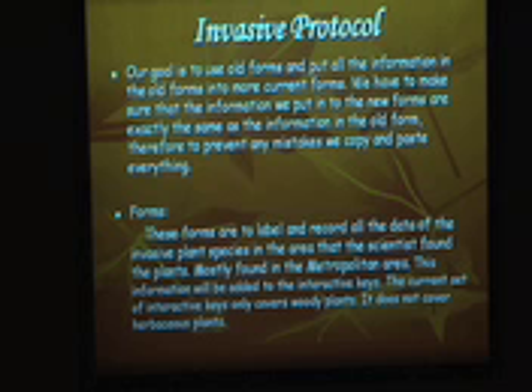This year, we're working on transferring the information from the old forms to the new forms. We have to be careful because when we transfer the information, we have to make sure it's exactly the way it was in the old forms, so we copy and paste the exact way it was before. The forms are used to label and record all of the information about the invasive plant species in the area that the scientists found them in.